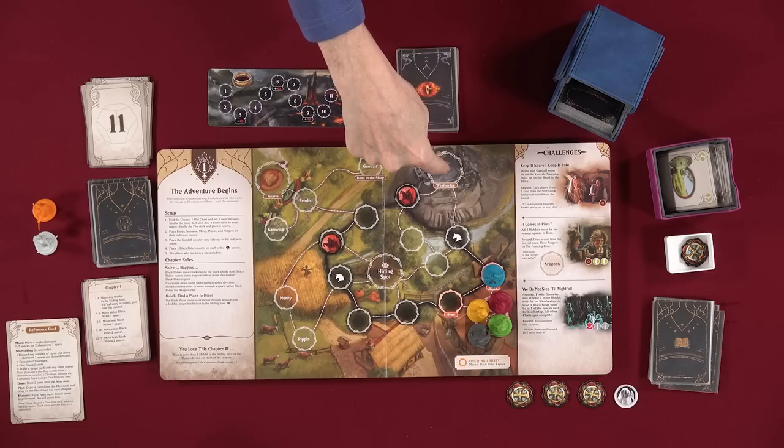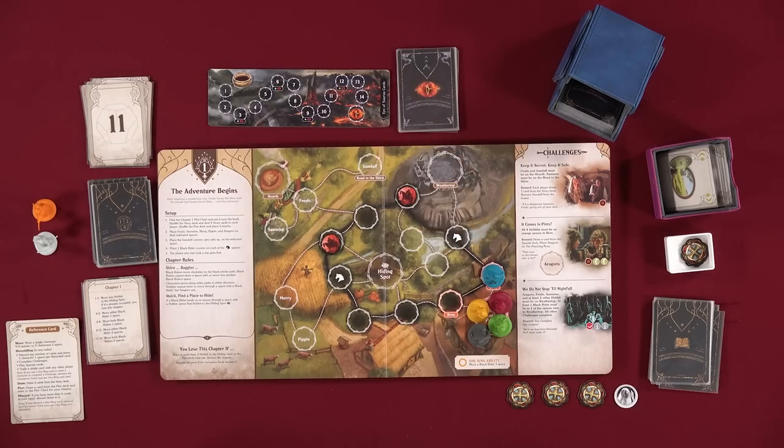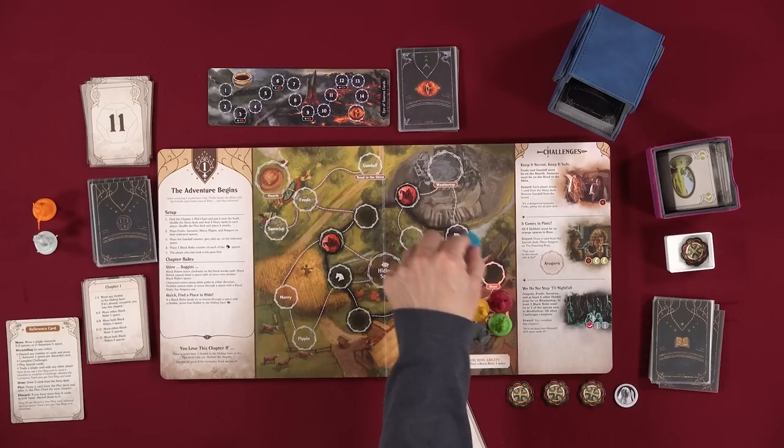Can you spend two to get somebody to Weathertop? I cannot — unless you trade me a ring. I have two rings. Do you have one still? Yes. Trade me something you don't need for a ring. I'm going to discard both of these and move one, two. I draw two more cards — it's getting bad. The corruption track is creeping up.